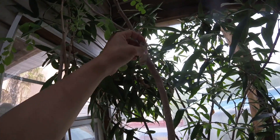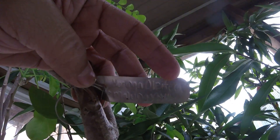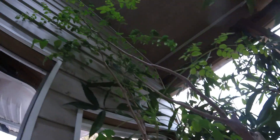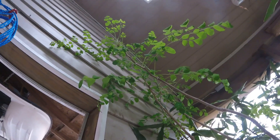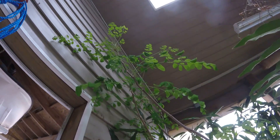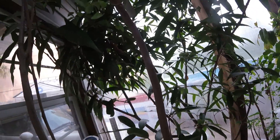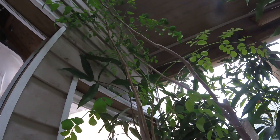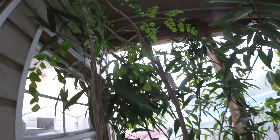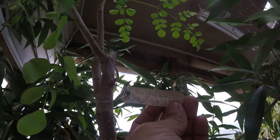This is a Moringa oleifera, also called the drumstick tree or a few other names. A lot of people like to eat the leaves, and there's fruit on this you can eat too. These are pretty easy to root — you just cut it and stick it in the ground. A lot of people grow these in desert or harder environments. It's got a lot of health benefits you may have read about.